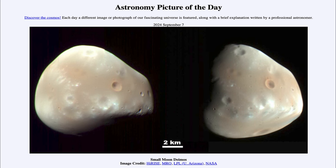Greetings and welcome to the Astronomy Picture of the Day podcast. Today's picture for September 7th of 2024 is titled Small Moon Deimos.